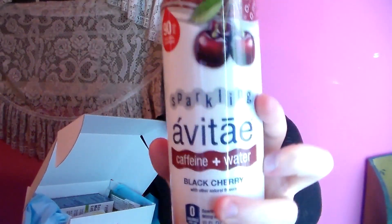So we have a sparkling caffeine plus water black cherry. Next we have Jessica's Gluten-Free Vanilla Maple Granola.